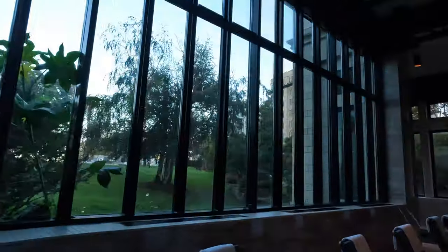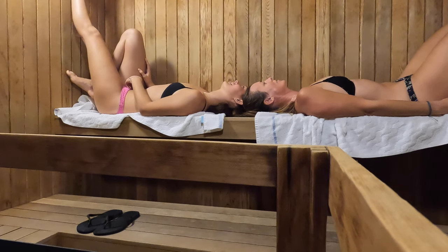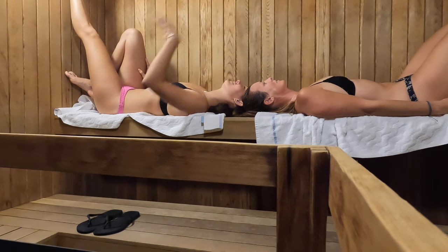Bella and I just started the day at the gym, and then we had a sauna. Very luxurious. We're about to go and have breakfast. So spoiled.